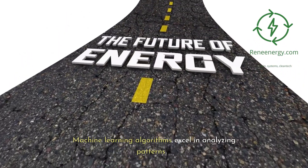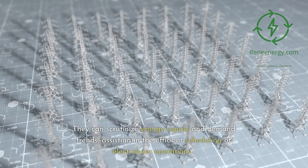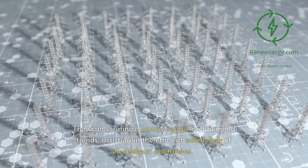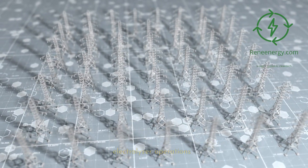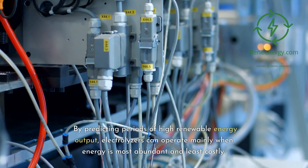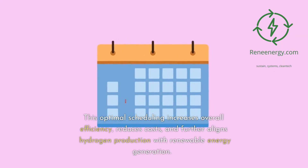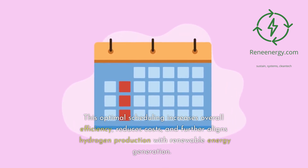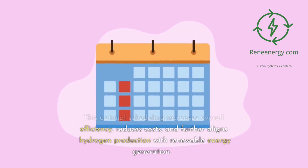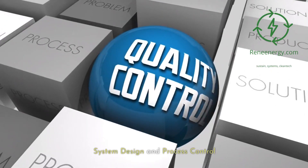Energy demand forecasting. Machine learning algorithms excel in analyzing patterns. They can scrutinize energy supply and demand trends, assisting in the efficient scheduling of electrolyzer operations. By predicting periods of high renewable energy output, electrolyzers can operate mainly when energy is most abundant and least costly. This optimal scheduling increases overall efficiency, reduces costs, and further aligns hydrogen production with renewable energy generation.